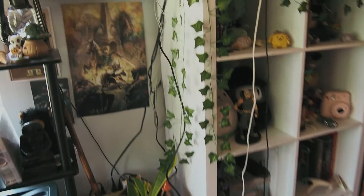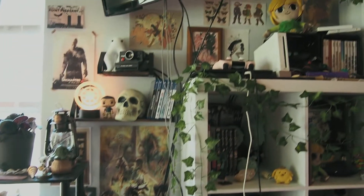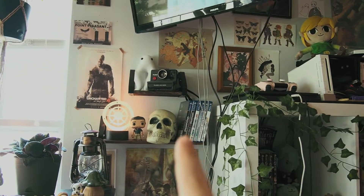My washi tape printer and my Cricut. Then I've got some plants, and then this is where I keep my PS4 games. And I've got my little Nathan Drake shrine.